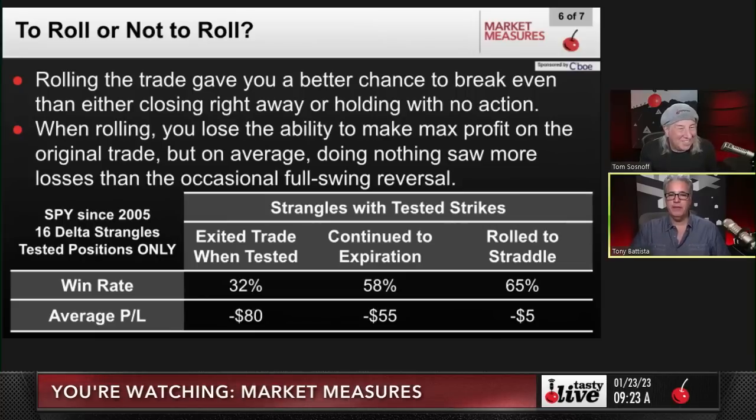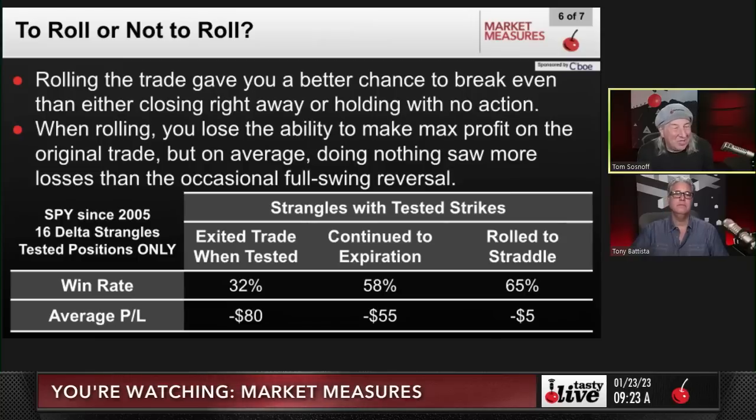Remember, this is only for trades when the strike is tested — there are a lot of trades that never test the strikes. This is when things go wrong. Using a stop order is the worst thing you can do — we've always argued that stop orders are the absolute worst way to trade. When you held to expiration, things worked their way back into some normalized territory — a 58% success rate with a $55 average loss. But when you rolled to a straddle — taking the untested side right up to the middle price — that was the best outcome: average P&L was only down $5, and your win rate went up to 65%, essentially doubling the win rate from stop orders.